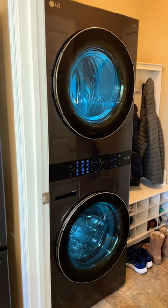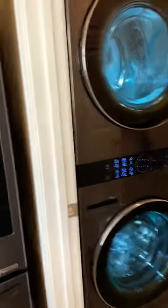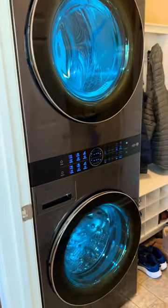If you're tight on space or want to modernize your laundry room, get a stackable LG Wash Tower. This is not actually a two-stack washer dryer — this is all one unit. The controls are at waist height.